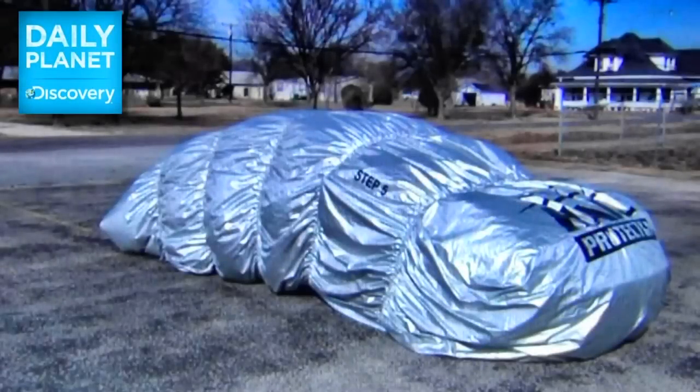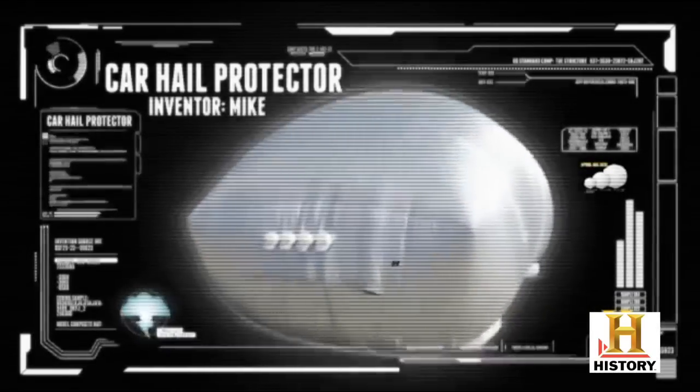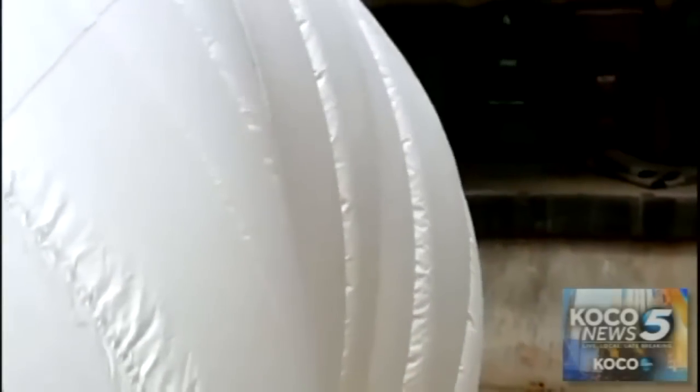With just the touch of a button, this simple-looking car cover transforms into an inflatable fortress. The invention works by providing an envelope of pressurized air around the vehicle. That's genius! We put it to the test.